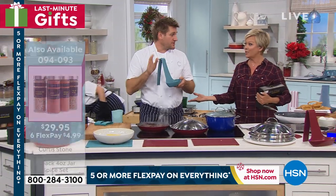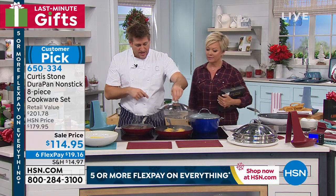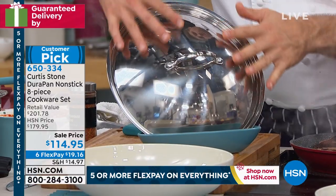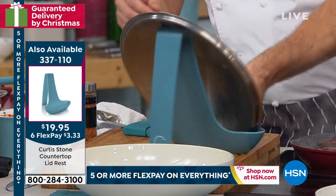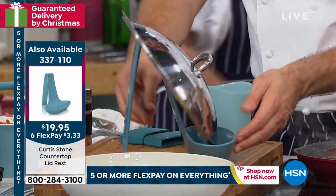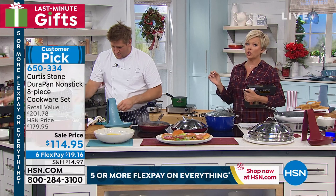One of my favorite things is the lid rest. You take your lid — even this giant domed lid — and drop it right onto the lid rest. All that condensation runs down the front and gets captured right here in the base. I'll spin it around so you can see it — all the condensation runs down and gets caught. No more steamy messes on your kitchen counters. It's a great gift at $19.95 — perfect Secret Santa.